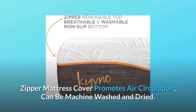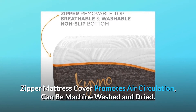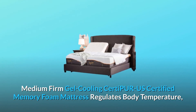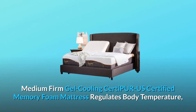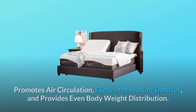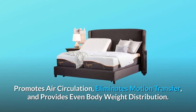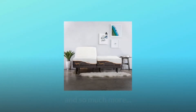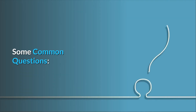Number three: removable, washable, non-slip zipper mattress cover that promotes air circulation and can be machine washed and dried. Number four: 12-inch medium firm gel cooling CertiPUR-US certified memory foam mattress that regulates body temperature, promotes air circulation, eliminates motion transfer, and provides even body weight distribution — and so much more.